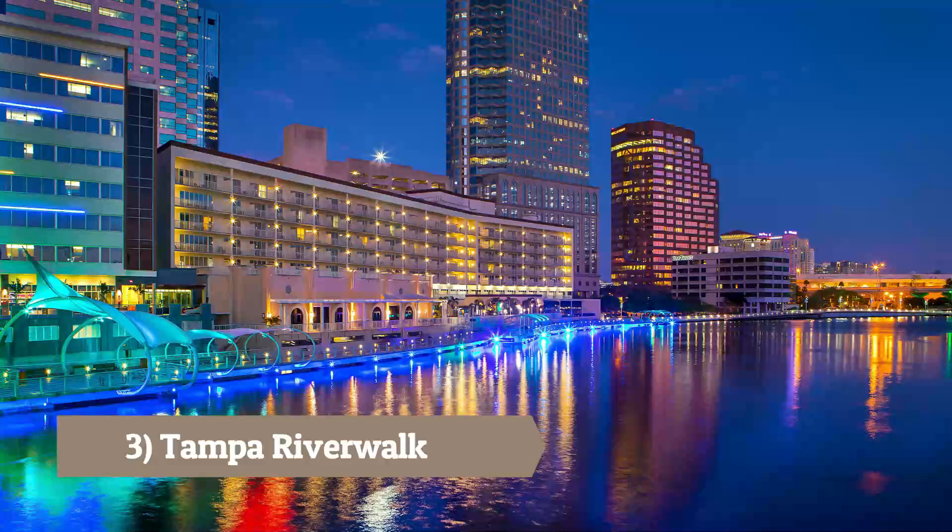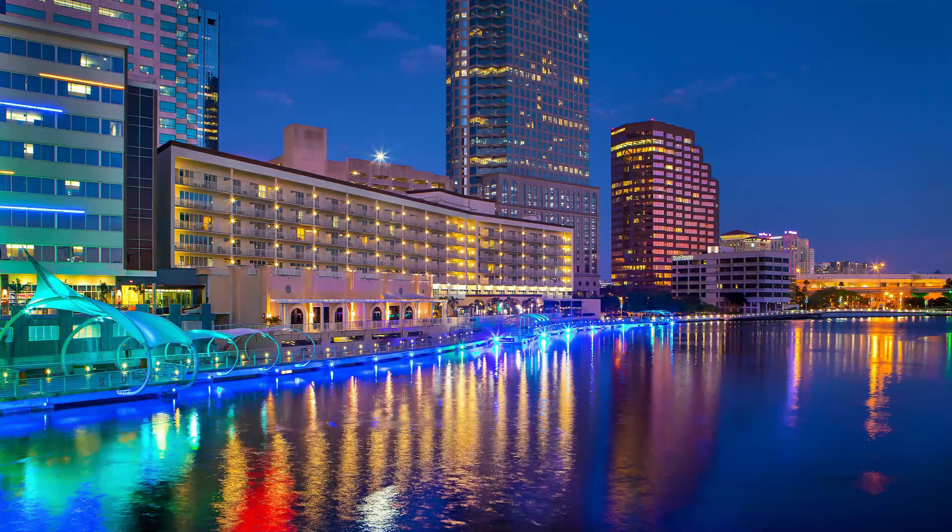Tampa River Walk: A scenic waterfront path along the Hillsborough River offering stunning views, parks, art installations, and access to popular attractions, restaurants, and shops.